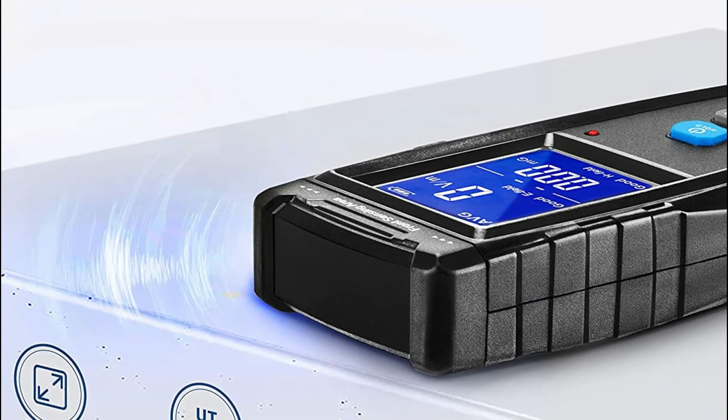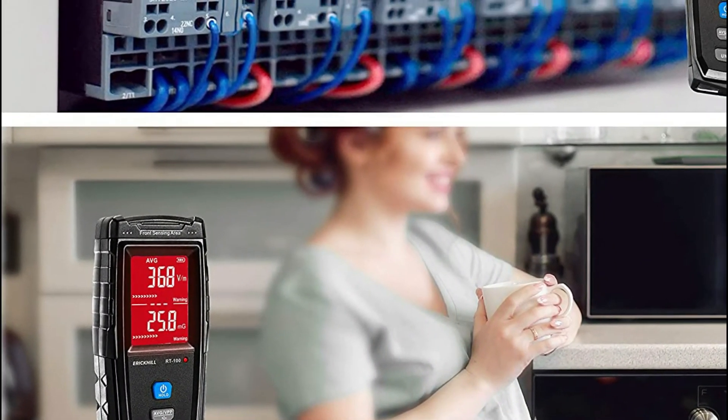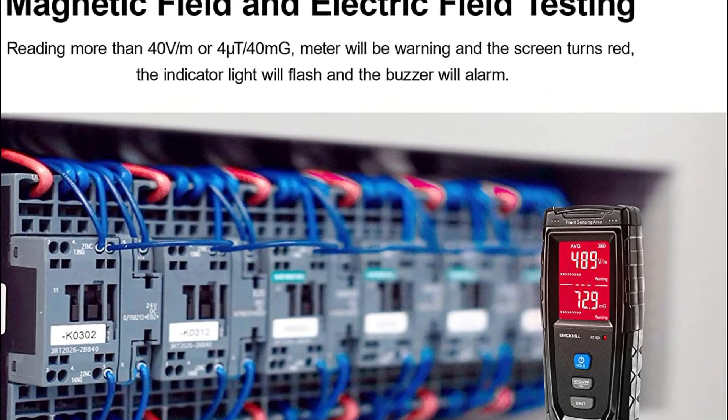Auto shut off after 5 minutes of no operation. It is used to test computers, TVs, printers, microwave ovens, refrigerators, cell towers, and low-frequency home appliances, as well as for ghost hunting, etc.